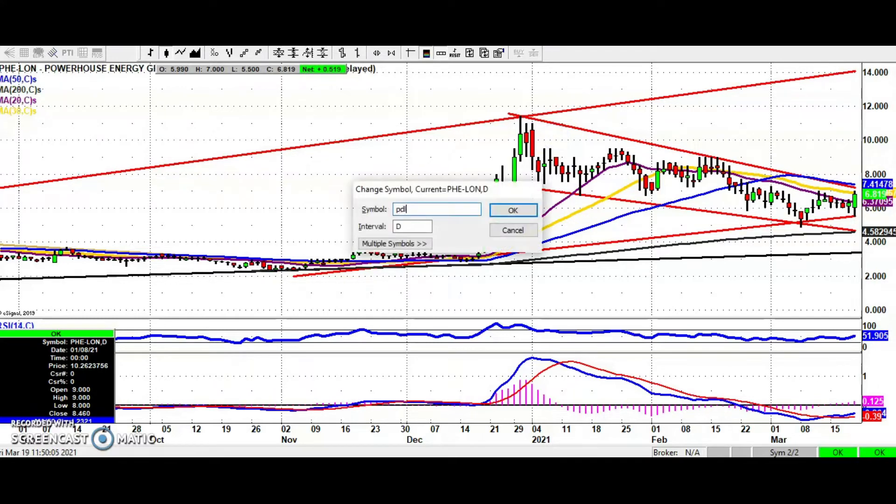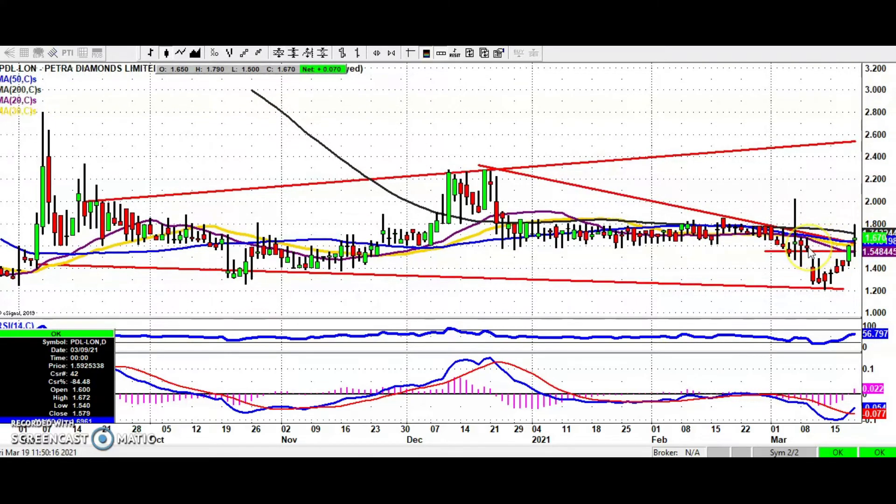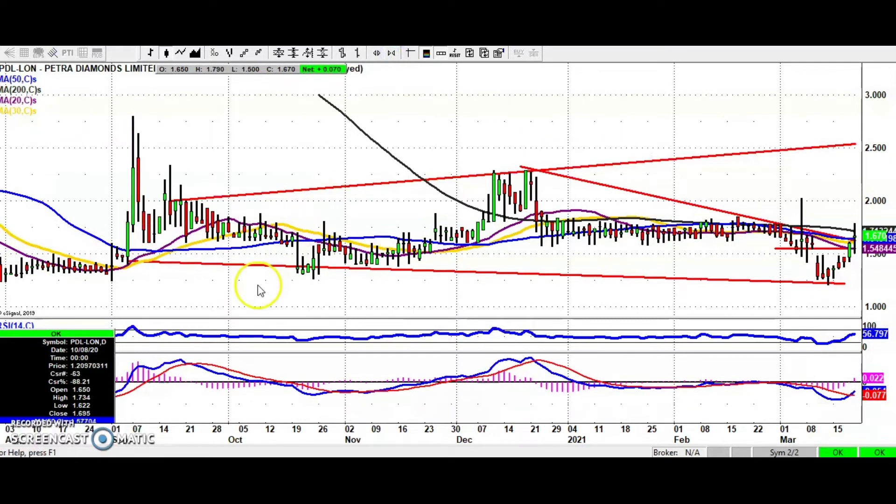Another out-there choice today is Petrodiamonds. The technical of note is a gap down earlier in the month — the top of that gap is at 1.54 pence — and an end-of-day or weekly close above that could see us head back towards the top of the range from end of December around the 2.2–2.3 pence level. The other highlight is that it's been a bear trap from below the old October low at around 1.25 — this month we went down to 1.2 pence — so that is looking like a decent reversal situation if you're into the Petrodiamonds type of experience.